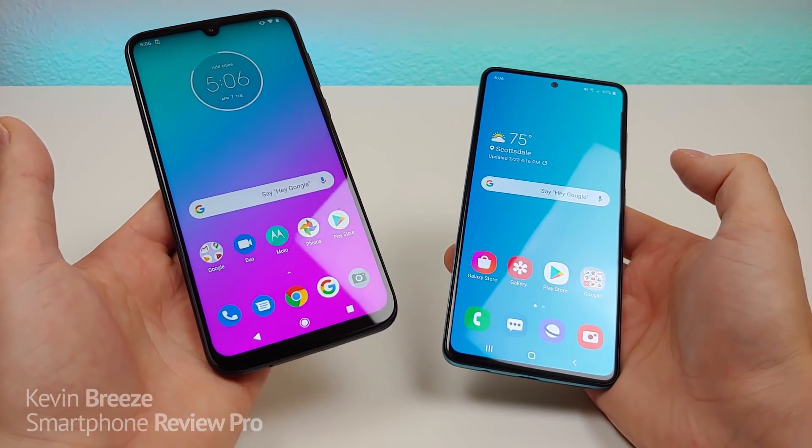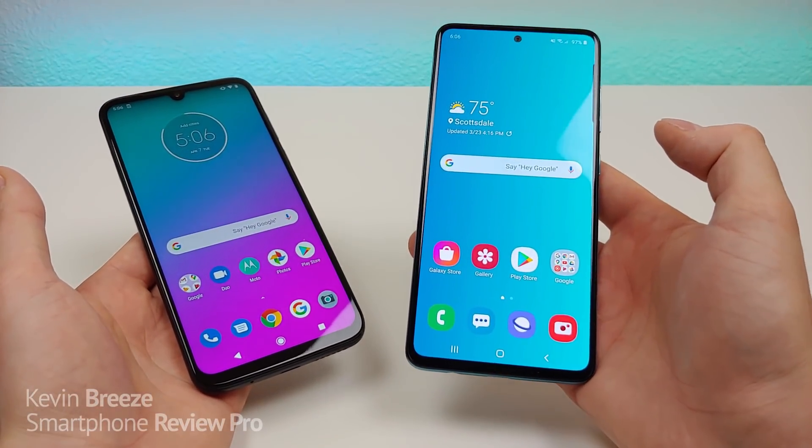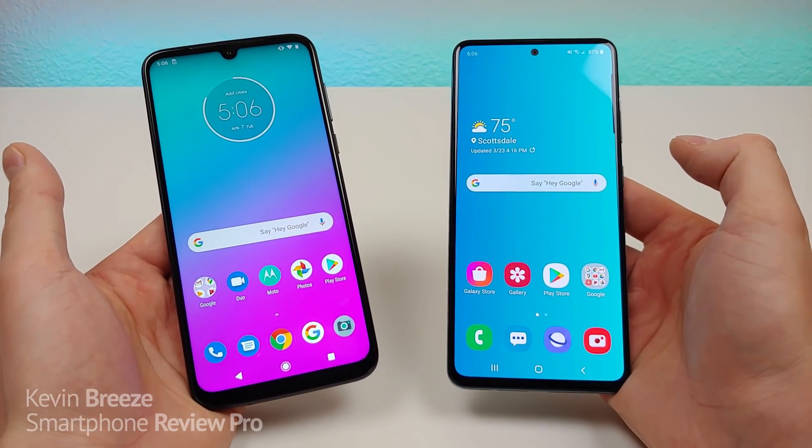Which is better, the Moto G8 Plus or the Samsung Galaxy A51? Well, in this video we are going to find out.